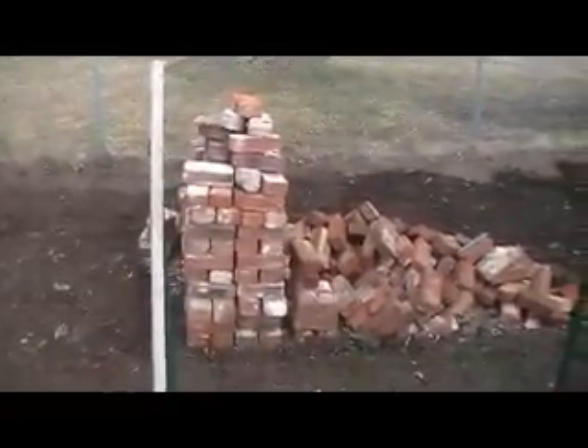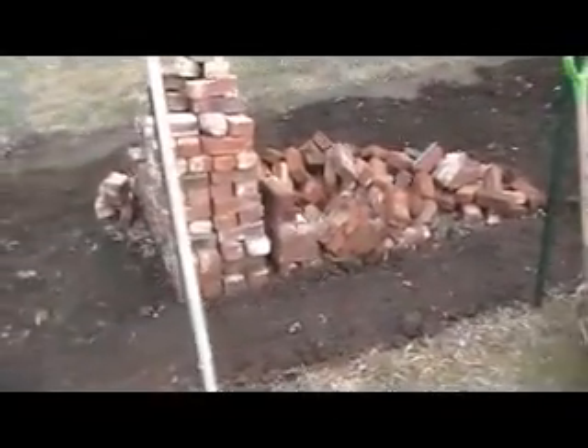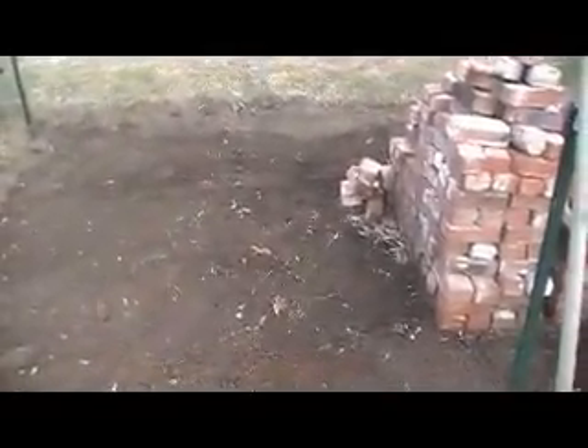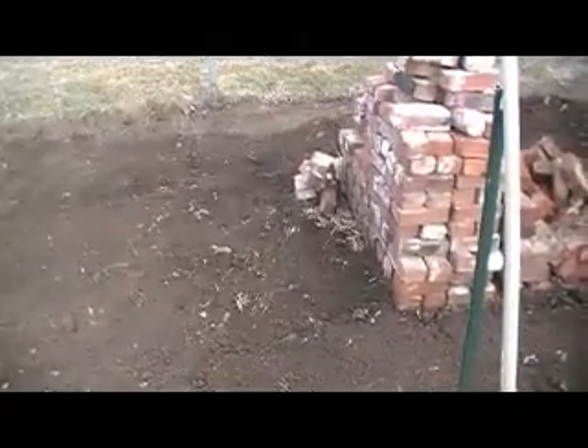I'm going to be putting all those bricks down to one end when we get the dirt, and I'll just start working from the north end down as we get the dirt. We're going to get a truckload of it. I'm going to post some new pictures on the plants and give you a little bit of an update of what's going on with that, but other than that, I guess that's it for today.